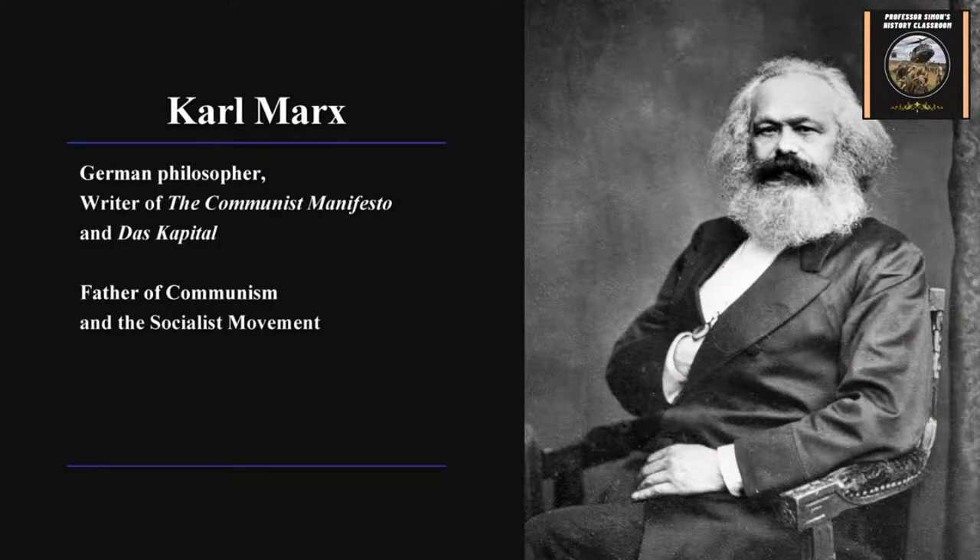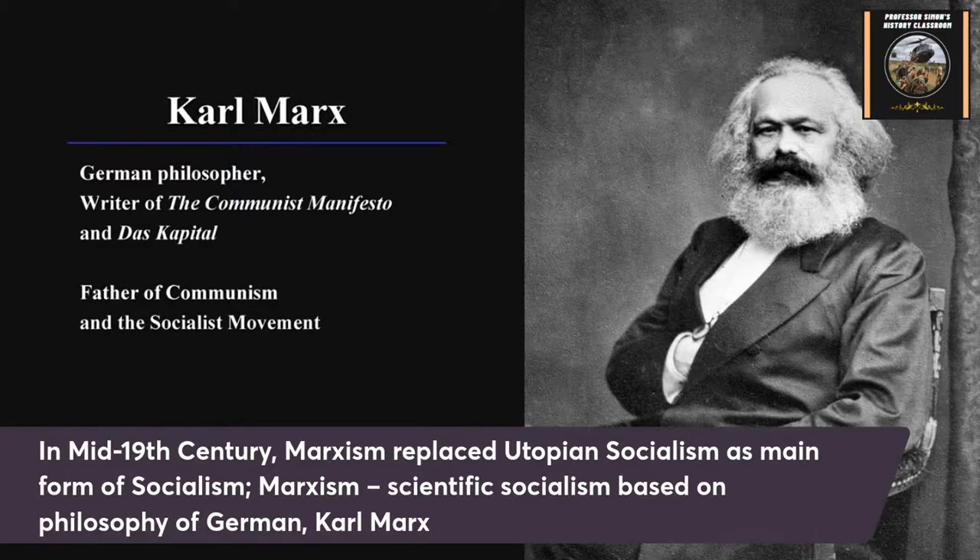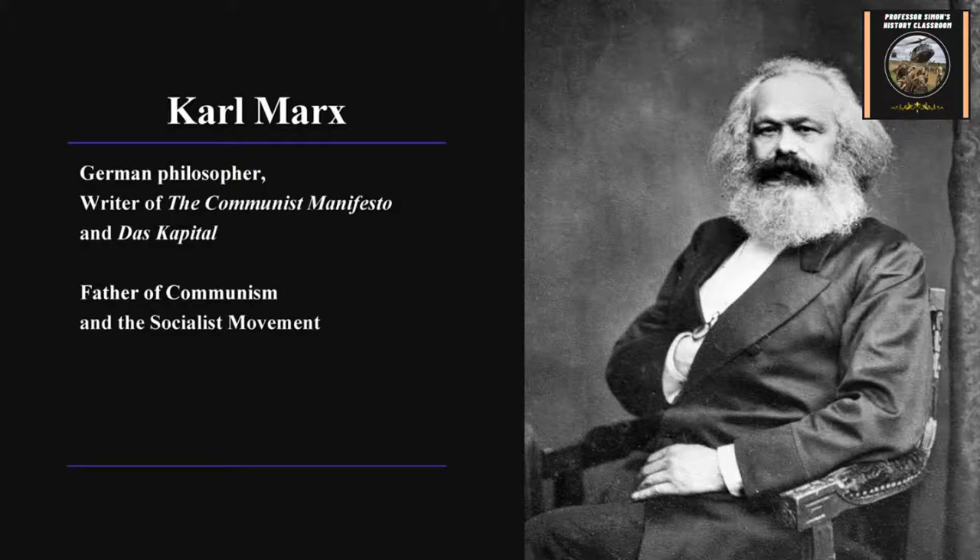Karl Marx is seen as the most influential figure in the end. Marxism would replace utopian socialism by the mid to late 19th century. Marxism, named for Karl Marx — a German philosopher — was based on what they call scientific socialism, a more rigorous study of economics, politics, and history. Marx was the pioneer of it and had several influential books, the most famous being the Communist Manifesto. Let me show a little short video on Karl Marx and his background.